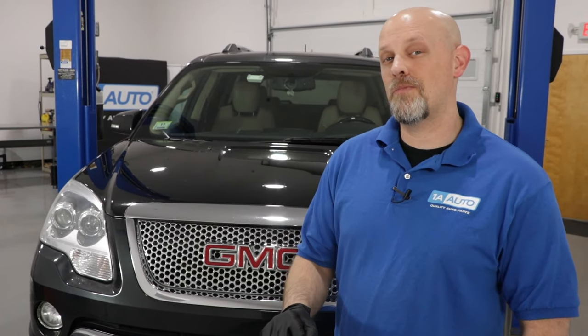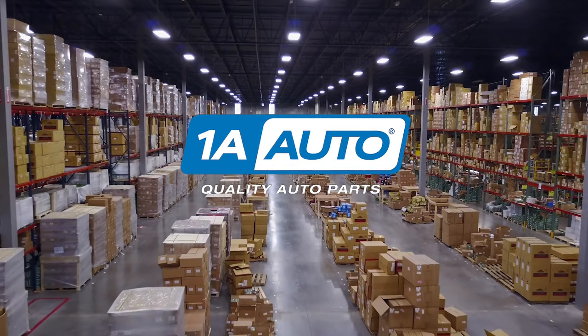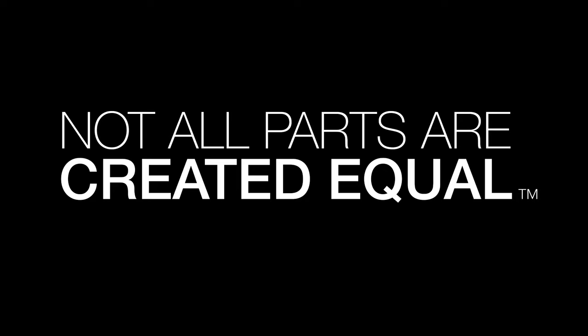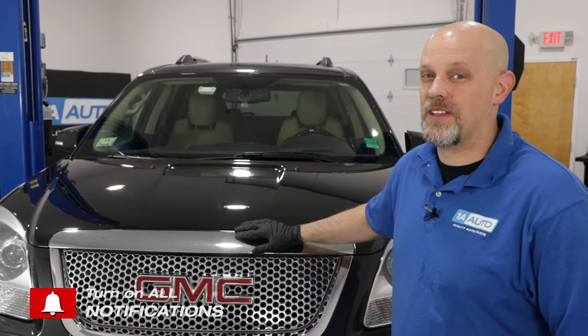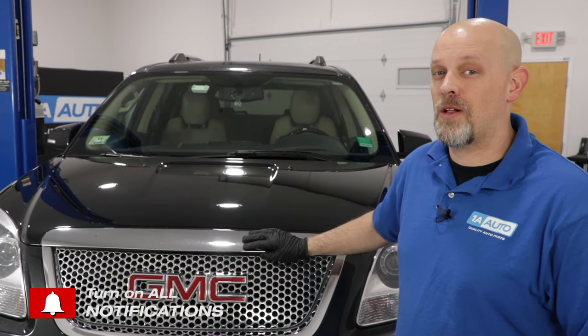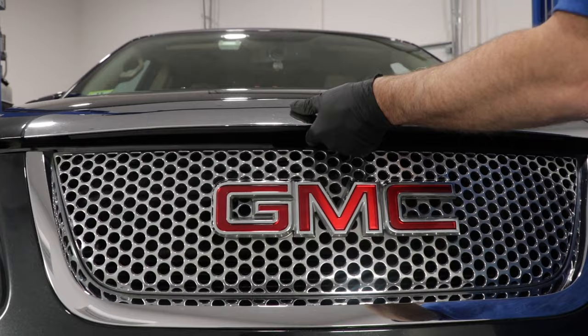In this video, we're going to be going over the top problems on this first generation GMC Acadia. There's nothing wrong with this vehicle — it's okay to own, it's okay to buy one. Every vehicle has their problems; we're just going over the top ones for this vehicle.